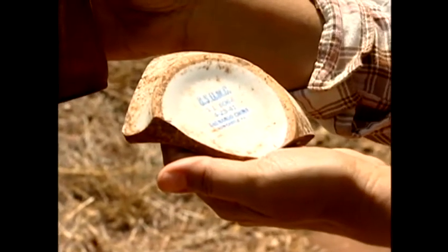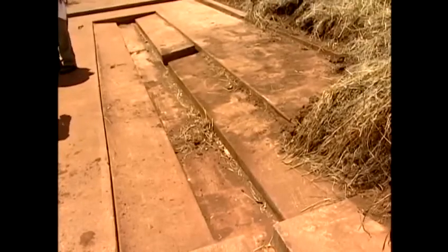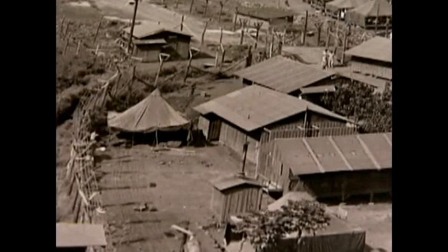Hours of shoveling dirt revealed a bowl dated 1941, glass bottles, and an underground sewage system. Teams also exposed concrete slabs where the internees washed their clothes and ate meals together. It was a place where they can at least, I'm sure, get away from the tents and the buildings and have some social interaction.